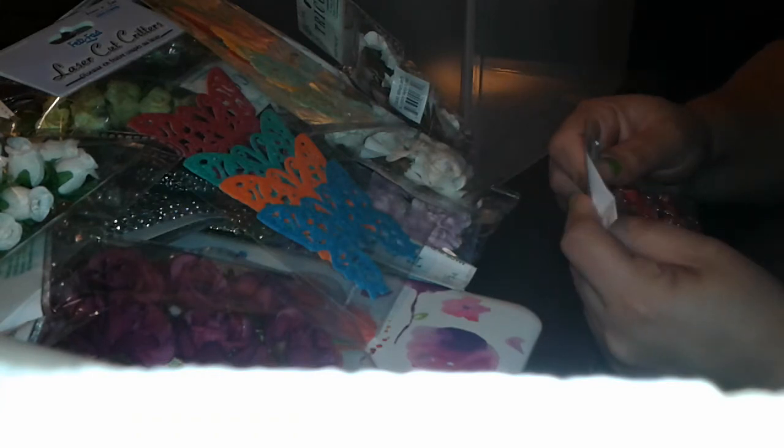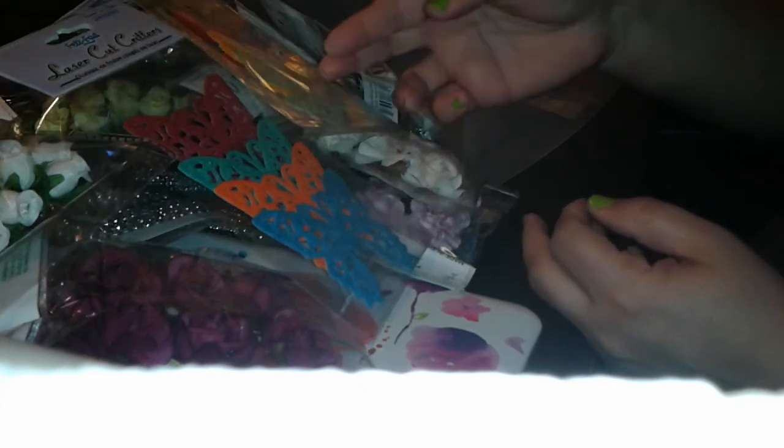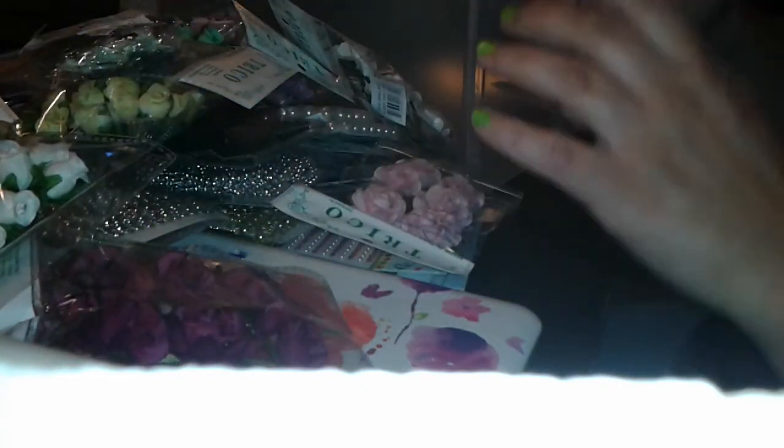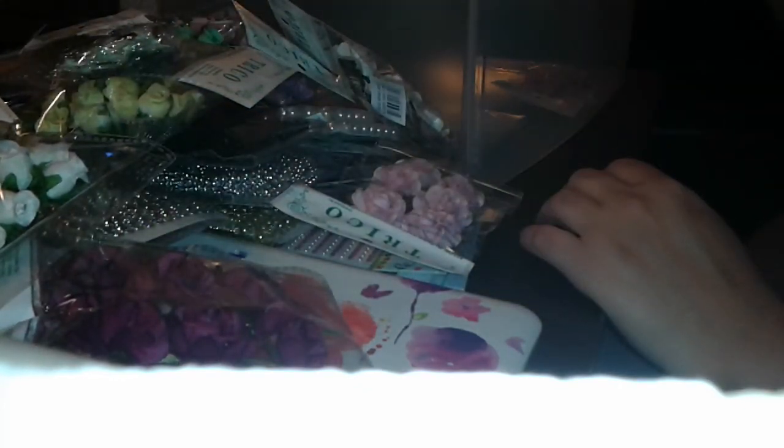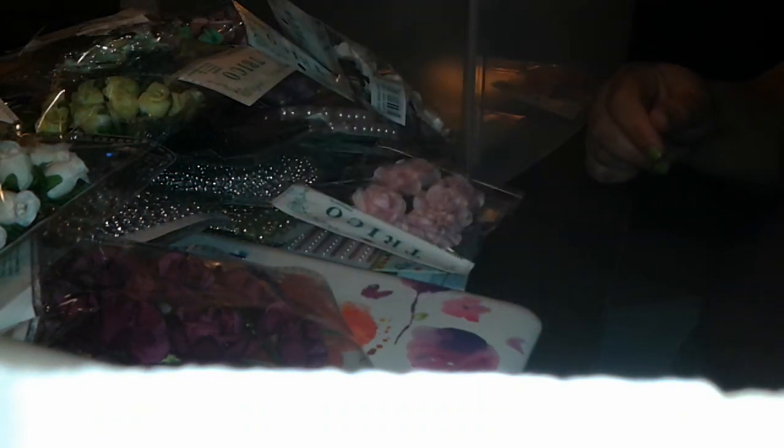And this was my dollar haul from Dali's. Thank you all for watching, and see you in the next one. Bye-bye.